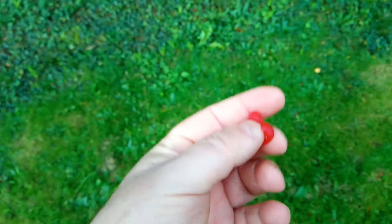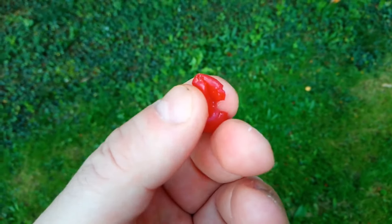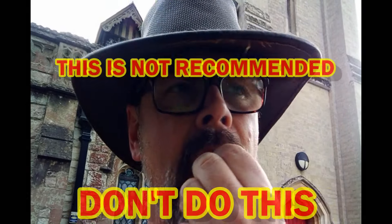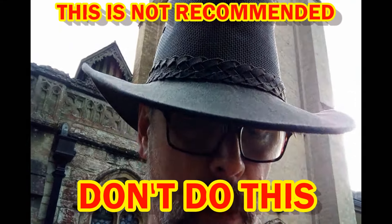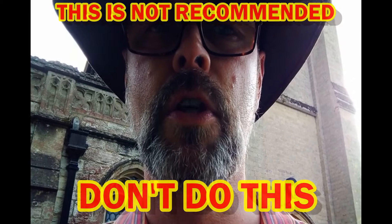All parts of this plant are poisonous to humans except for the juicy fruity part that surrounds the seeds, and I'm going to eat this today. Here we are — this is the fruit of the yew tree. It's sweet, sort of gelatinous and jelly-like. It doesn't really have very much flavour. I guess if I was hungry and desperate I might try that.